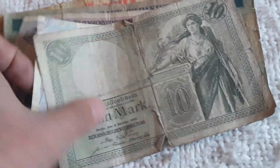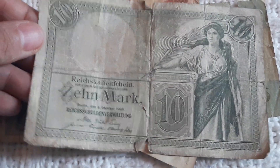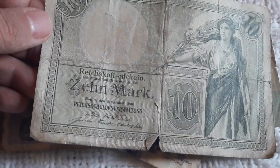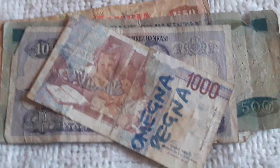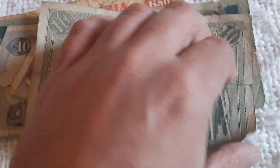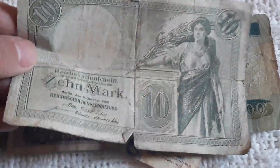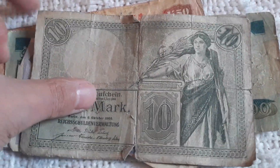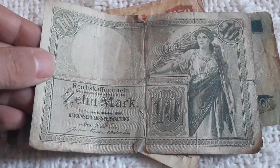This is another banknote I don't have and will keep for my collection. Here we see a 1905 banknote from Germany — yes, Berlin is mentioned here. I'm restarting to collect old German banknotes; I had plenty of them but sold them through the years. So it's time now to recollect them, even in this condition.